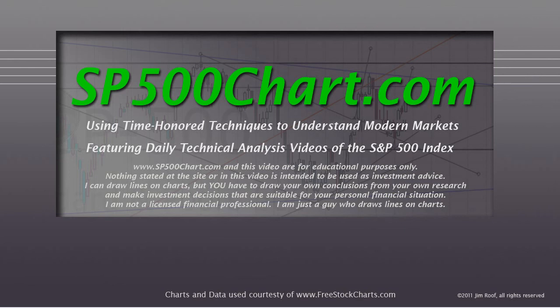Hey everybody, this is Jim at sb500chart.com using time-honored techniques to understand modern markets, featuring daily technical analysis videos of the S&P 500 Index. I just want to remind you, the website and this video are for educational purposes only. Nothing stated at either the site or in this video is intended to be used as investment advice.